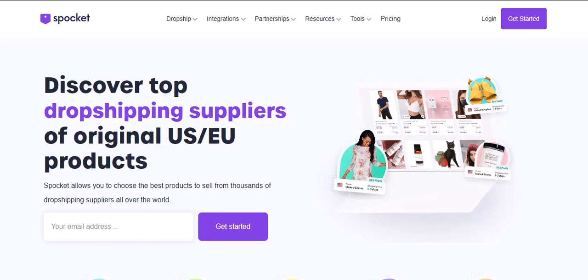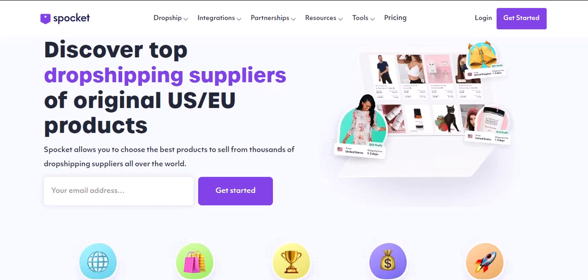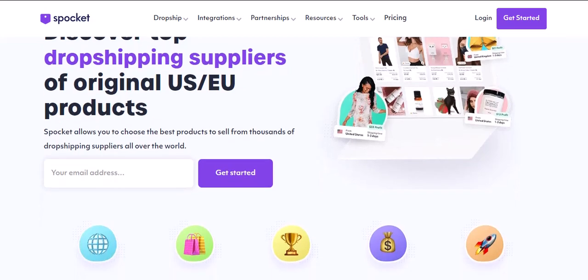Hey everyone, and welcome back to the channel. Today, we're diving into a question that's been burning up the dropshipping forums: Can you actually connect Spocket to Amazon? Amazon is the king of online marketplaces, boasting millions of customers and a reputation for fast, reliable shipping. Spocket, on the other hand, is a popular dropshipping platform that connects you with suppliers worldwide. Sounds like a perfect match for an aspiring entrepreneur, right? Well, hold your horses — there's a twist in the tail. Buckle up, dropshipping enthusiasts, because we're about to unpack the truth about Spocket and Amazon.